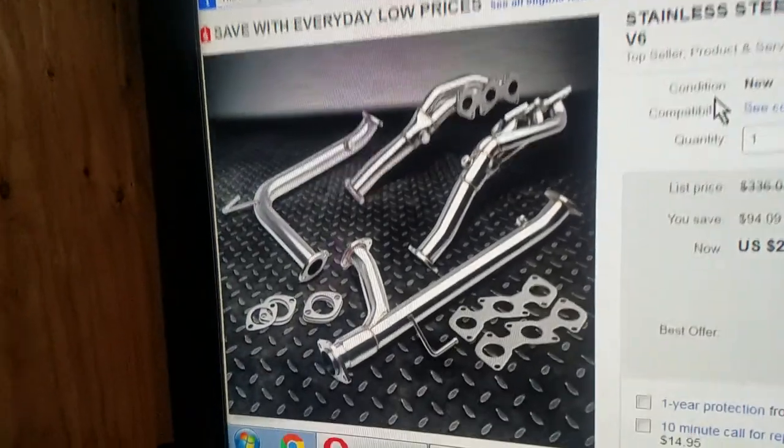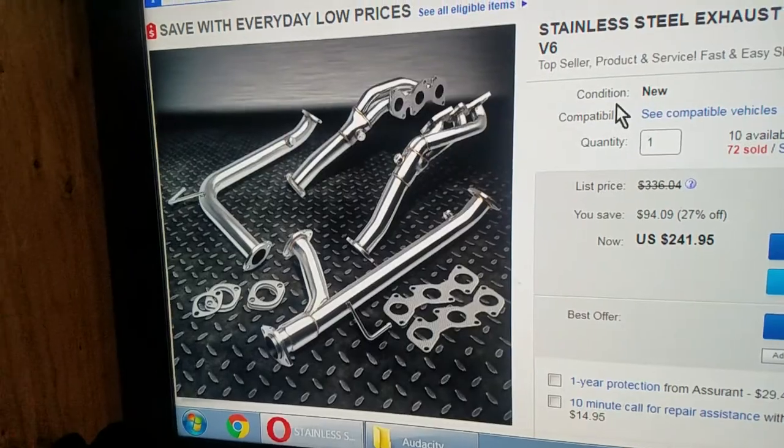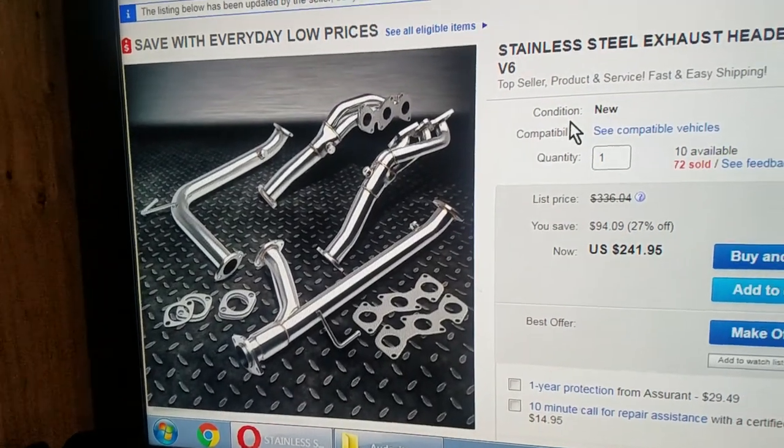Doing a review on these headers for 2005 to 2011 Toyota Tacoma V6, from eBay.